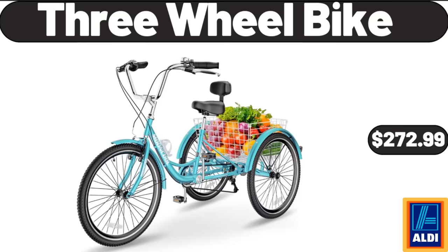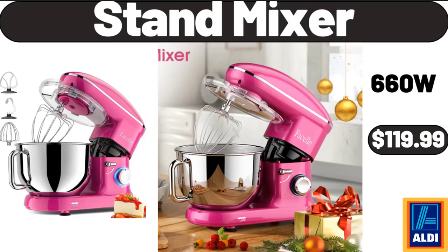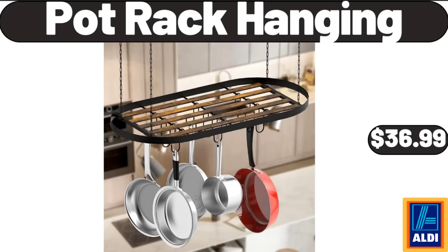3-Wheel Bike, $272.99. Jockey Ladies Yoga Capri, $12.99. Stand Mixer, $11.99. Pot Rack Hanging, $36.99.